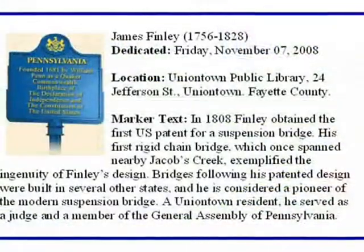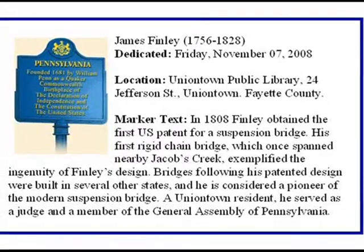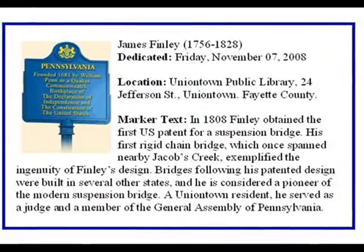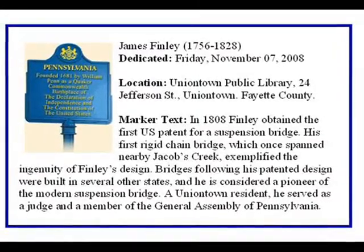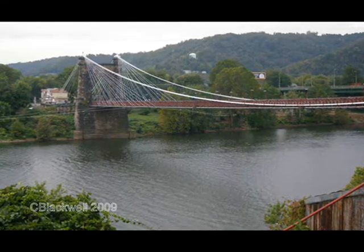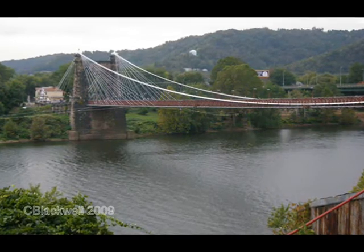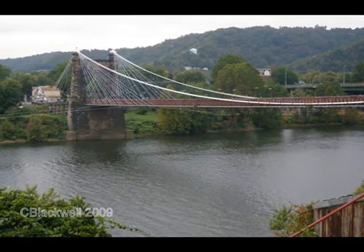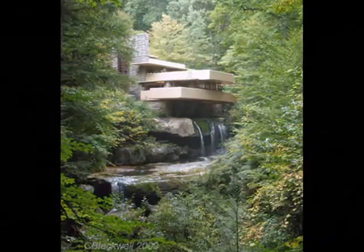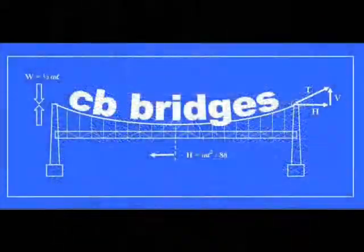In 2008, the Pennsylvania Historic Commission dedicated an official state historical marker in honor of Finley and his 1808 suspension bridge patent. The reason for passing through was helping my daughter move from Ann Arbor to Washington D.C. We managed bridge stops at Wheeling, Pittsburgh, Jacobs Creek, and nearby Fallingwater — Frank Lloyd Wright's landmark house built into the natural surroundings. Awesome place. See you at the next bridge.